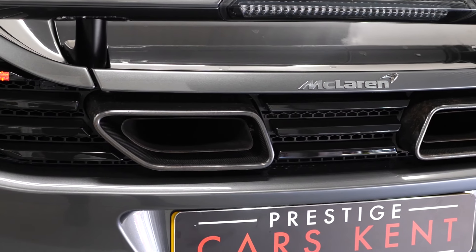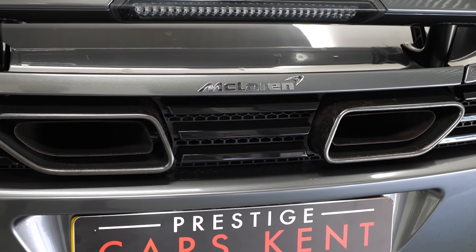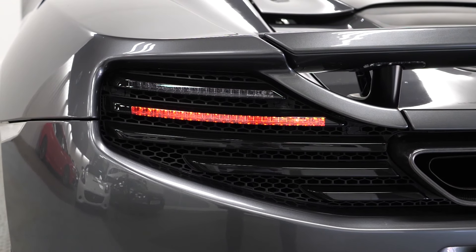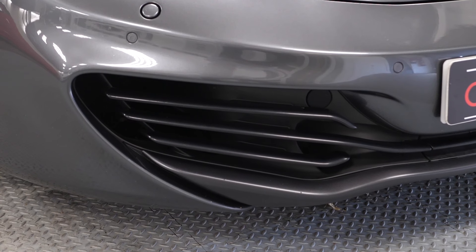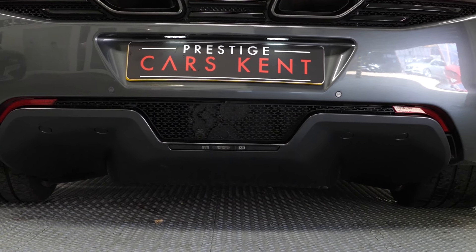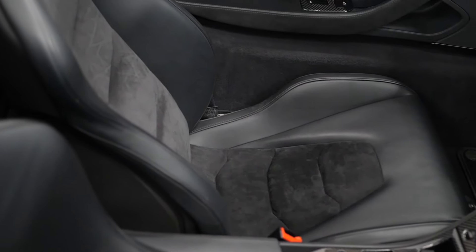This car also comes with the Stealth Pack, which gets you the exhaust trim finishes in gunmetal gray. You can see the standard LED rear tail lights as well as the standard headlights, along with some of the standard aerodynamic body styling. Moving to the inside of the car, you can see the full Alcantara and leather interior.